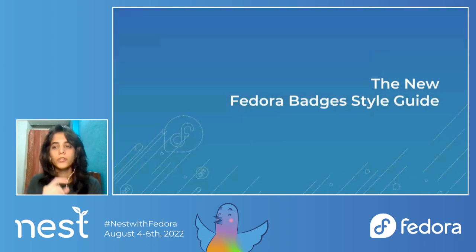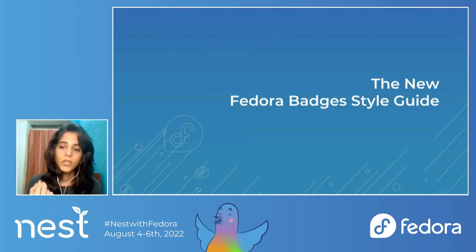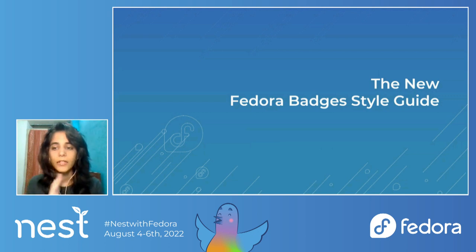In order to accommodate clearer guidelines to assist contributors in maintaining consistency across Fedora badges, and to give the decade-old badges guide a modern refresh, I created the new official Fedora Badges guide.